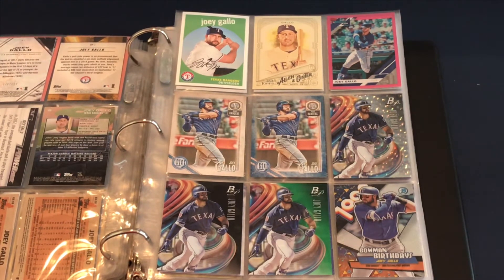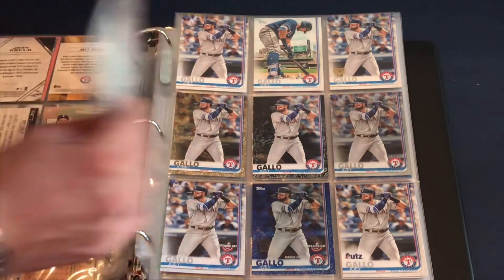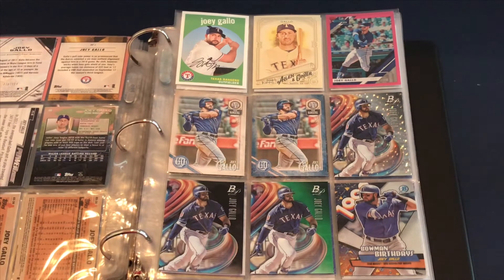A couple of Gypsy Queens — just the base — and the blue one is a parallel. Then with Bowman, just the sparkle version, the base, the green, and the Bowman birthday as well.